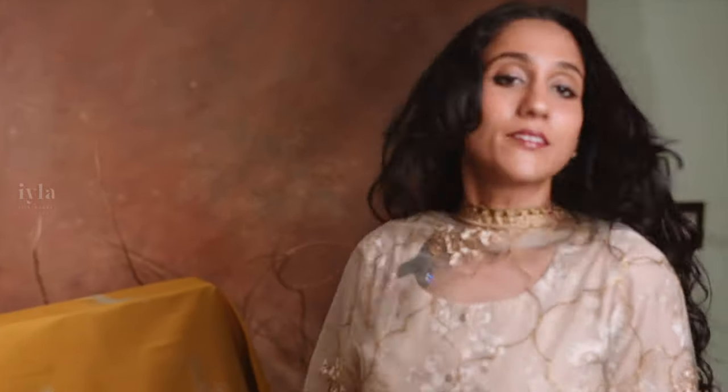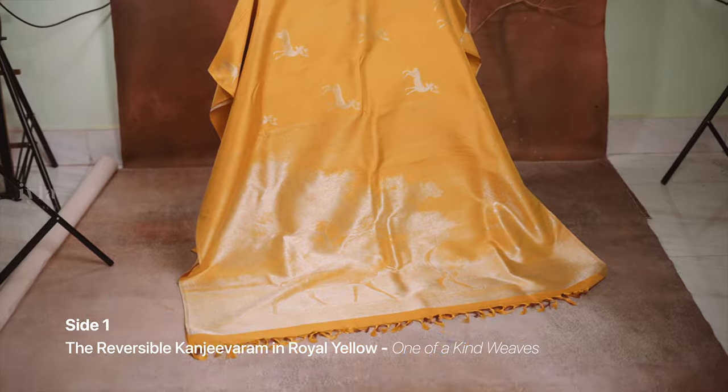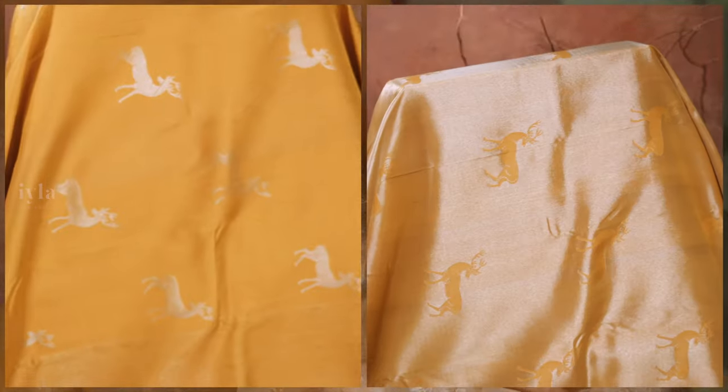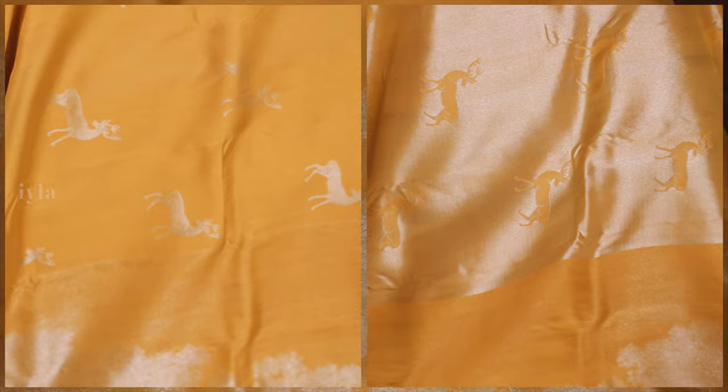Today we are presenting you all the reversible Kanjivaram silk saree in Royal Blue. Reversible Kanjivaram silk sarees are woven using a unique technique — a reversible fabric — which means you can have two different designs on each side. What sets it apart from the rest of the sarees is that it has two unique saree bodies and two unique pallus. Isn't that amazing?